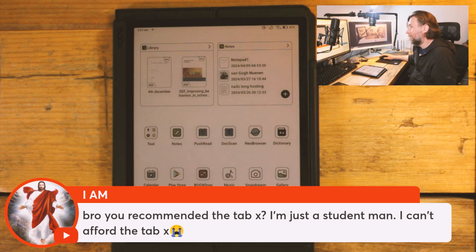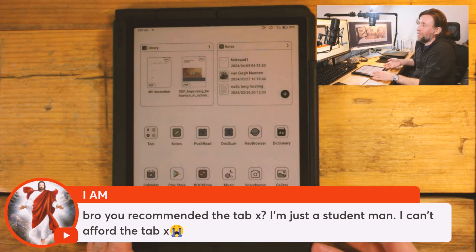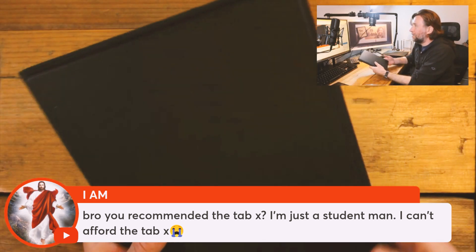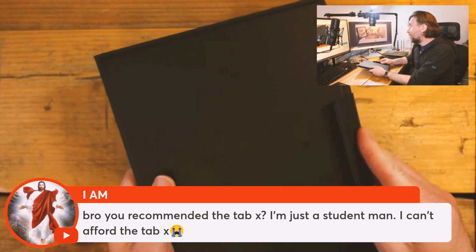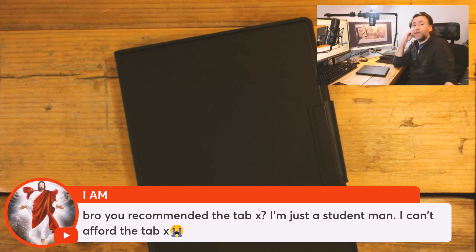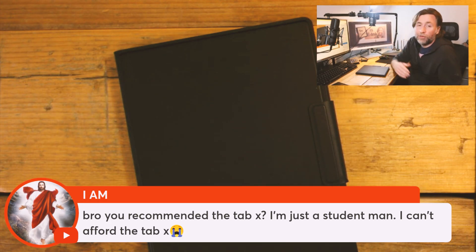So I do recommend the Tab X. That is it. If you're a student, though, £800 for that big thing is going to be quite difficult. Possibly go with the Note Air 3 then — I've done a lot of content on that. Just be very satisfied; you're going to get a great experience. Good price, it comes with the pen, and I think you even get a case bundled in or the case is only a little bit extra. That is a good value option right now.